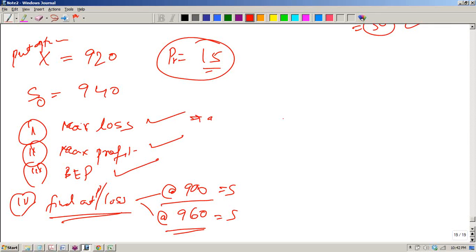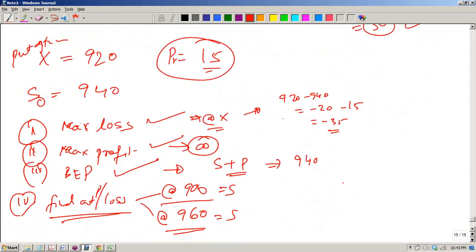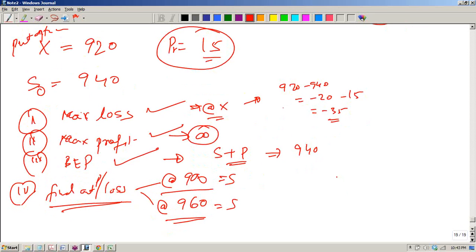Maximum loss always happens at the exercise price. At the exercise price: 920 minus 940 = minus 20 loss in the stock, and you paid a premium of 50, so the maximum loss is minus 70. Wait — the problem states premium of 50, so: 920 minus 940 = minus 20, plus minus 50 premium = minus 70 maximum loss. Maximum profit is infinite. The break-even price is stock price plus the premium paid: 940 plus 50 = 990.